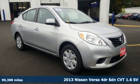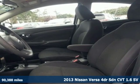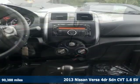Here's a 2013 Nissan Versa. A little car with big accommodations, the Versa is roomy, efficient and fun.